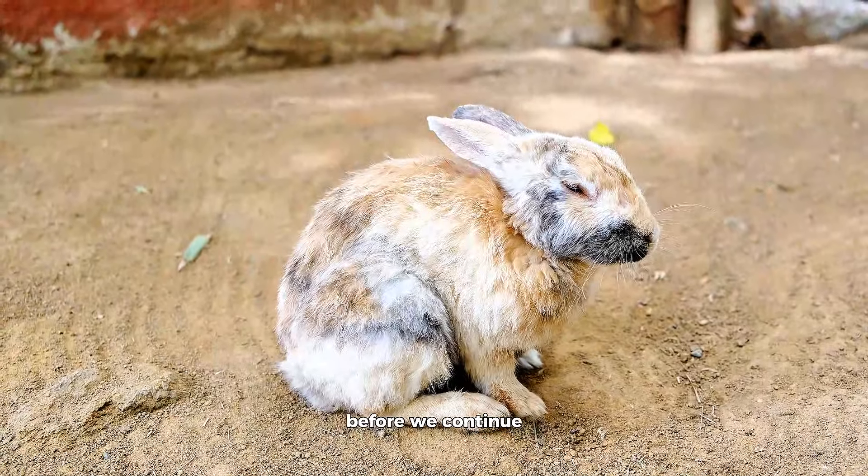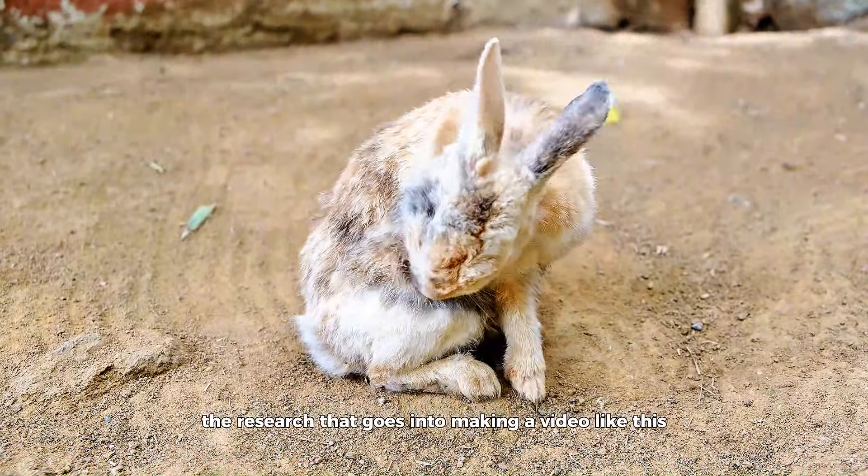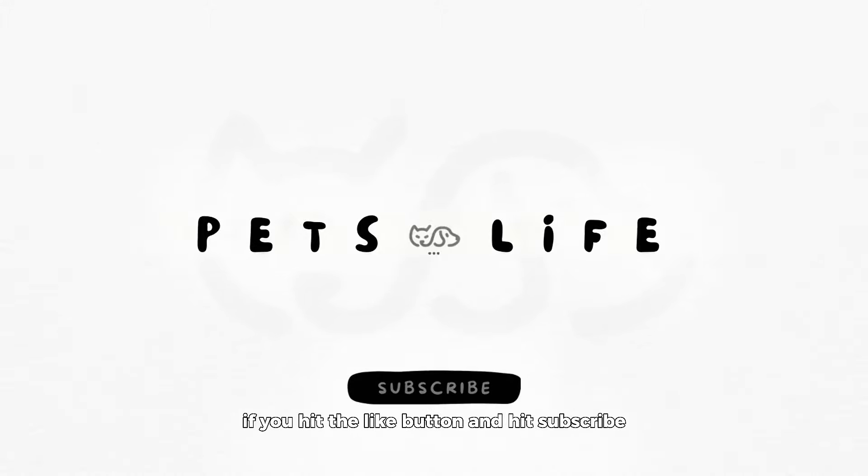Before we continue, if you appreciate all the information and the research that goes into making a video like this, it does help out tremendously if you hit the like button and subscribe. Thank you, and let's begin.